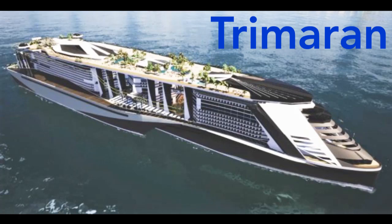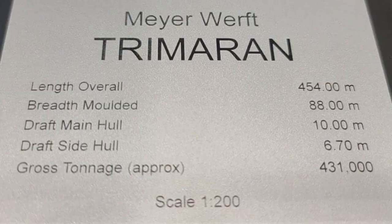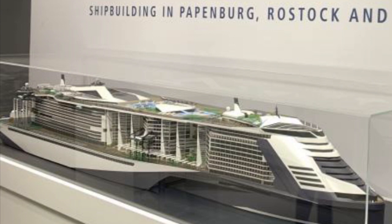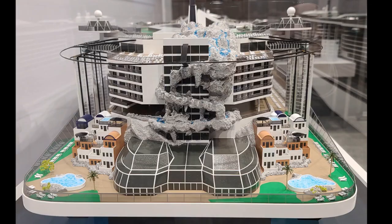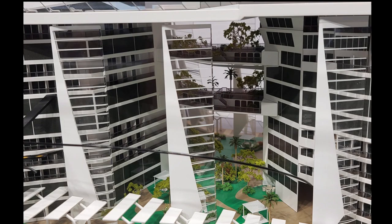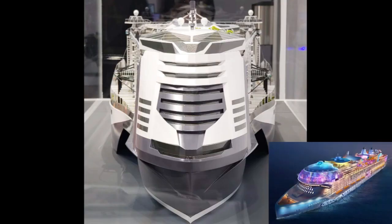The Maya Werft shipyard has displayed several interesting cruise ship prototypes recently. This includes a 430,000 gross tonne ship that is far larger than any other cruise ship ever built. Project Trimaran is a prototype that would be almost twice as big as the current largest ship in the world, Royal Caribbean's Icon class, and would likely carry up to 15,000 passengers.